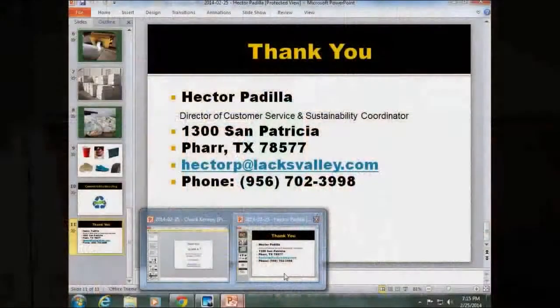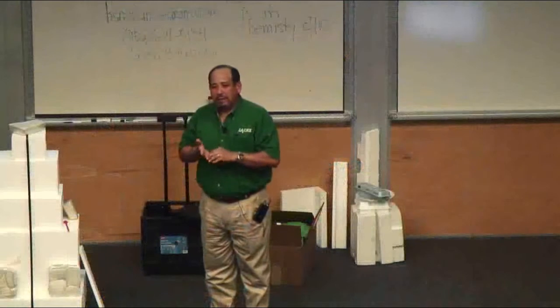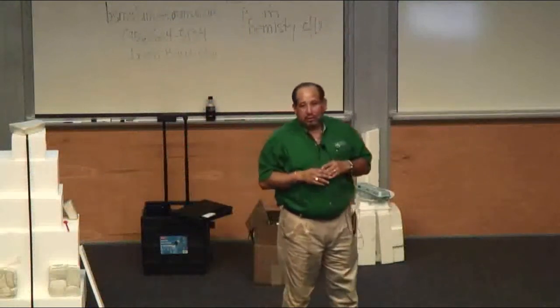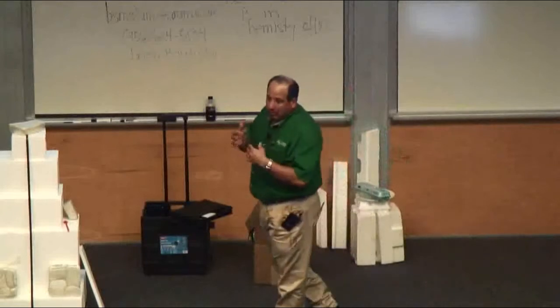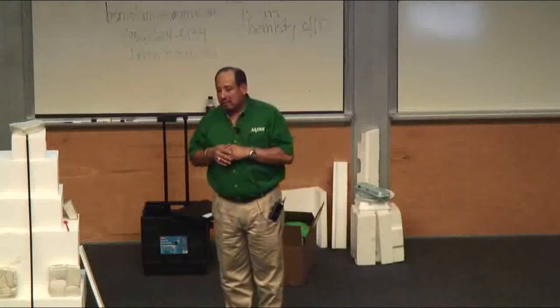Regarding the machine itself, the startup wasn't too bad. I think we offset the expense of the machine in the first year. What we went through was a learning curve: how much to put in it, how much to run, how hot it needs to be. Once we got through that first year it was easy — we just started running the machine and processing the styrofoam.